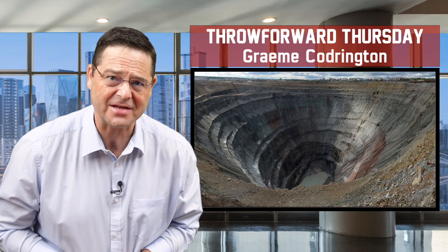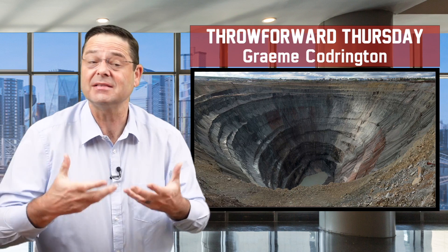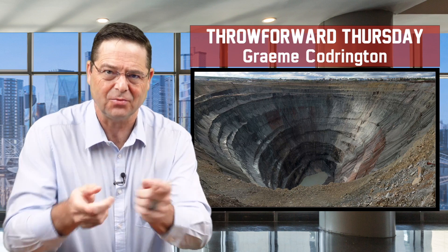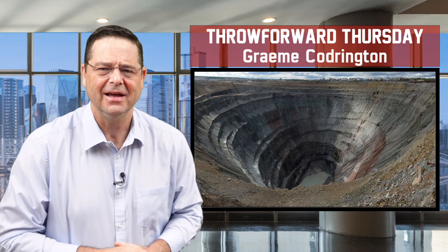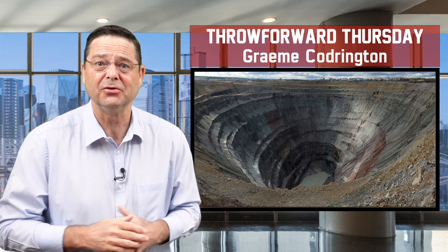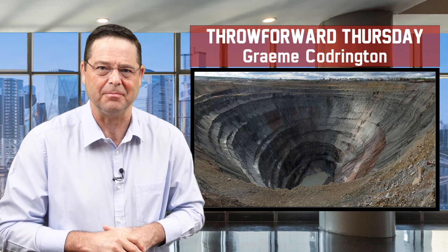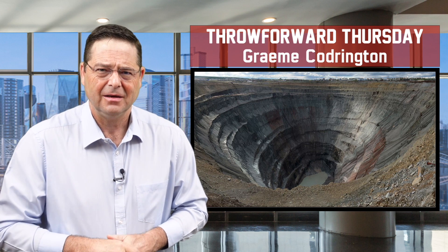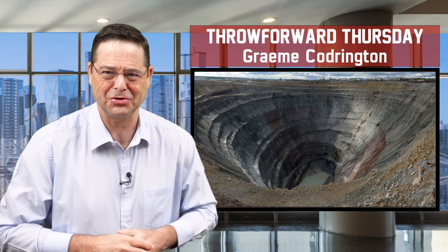It really is quite old-fashioned to have to dig down into the earth to extract the minerals and the metals that we need to live our modern lives. I'm thinking especially here of some of the rare earth minerals and metals that we need for our batteries, like nickel and cadmium and lithium. But is there another way? I say old-fashioned — what else could we do?